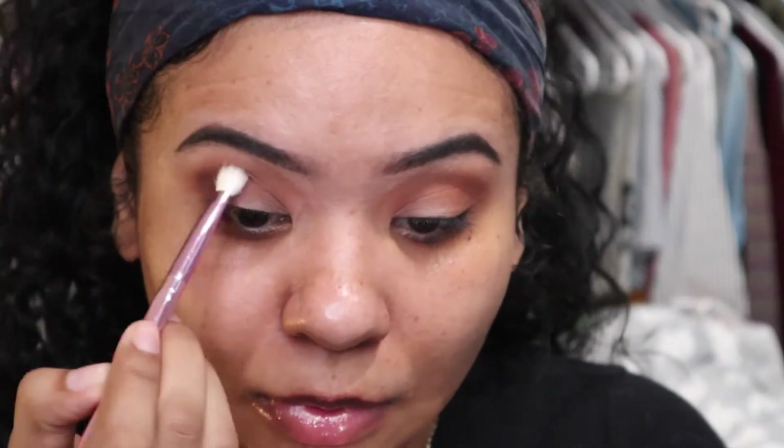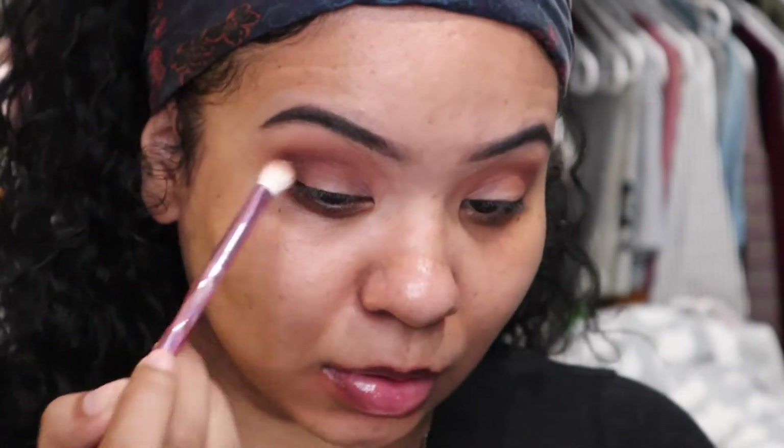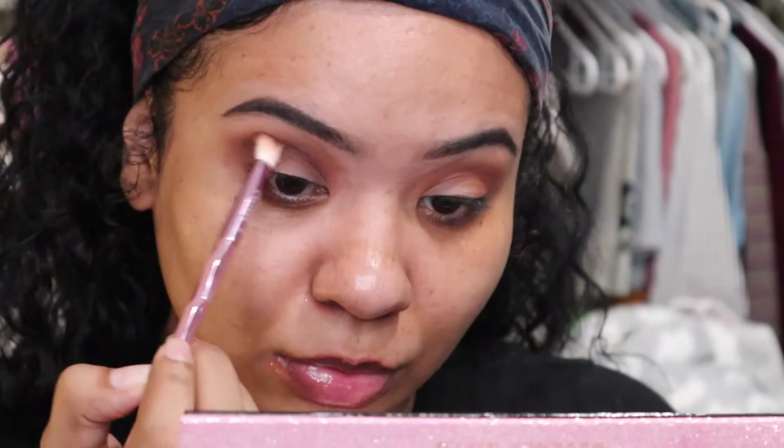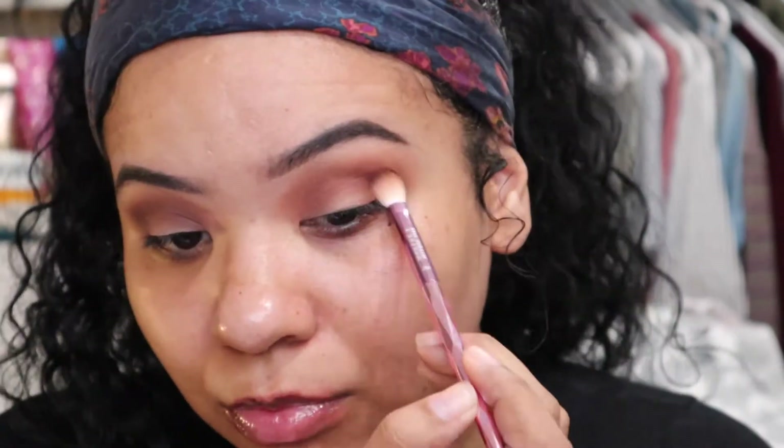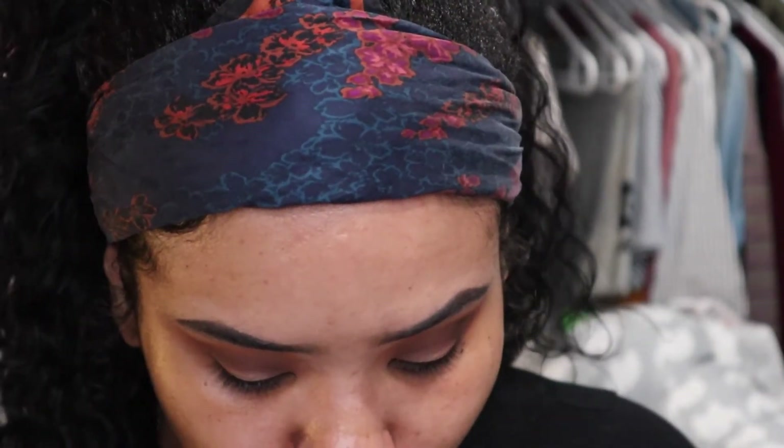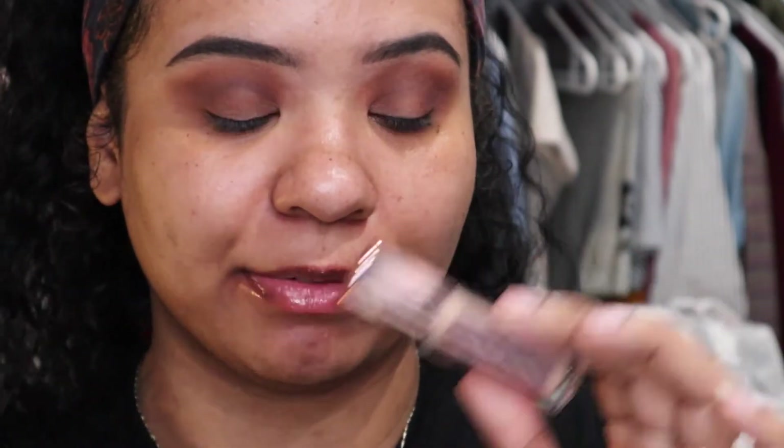I washed these brushes and I think I messed it up — I was too rough drying them and it's just not working. So I'm going to find a different brush. Okay, for this look I think I am going to cut my crease with some concealer, so I'm just going to use the same Makeup Revolution Concealer in C10.